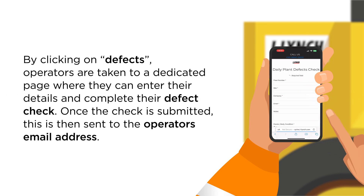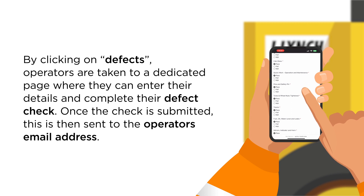By clicking on defects, operators are taken to a dedicated page where they can enter their details and complete their defect check. Once the check is submitted, this is then sent to the operator's email address.